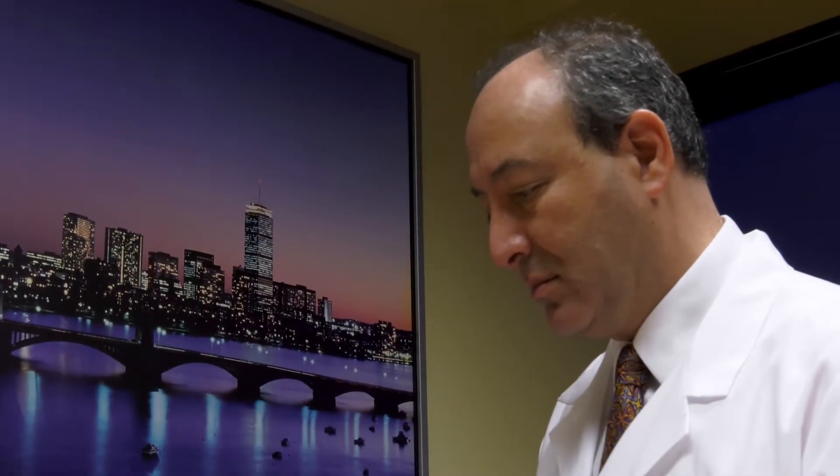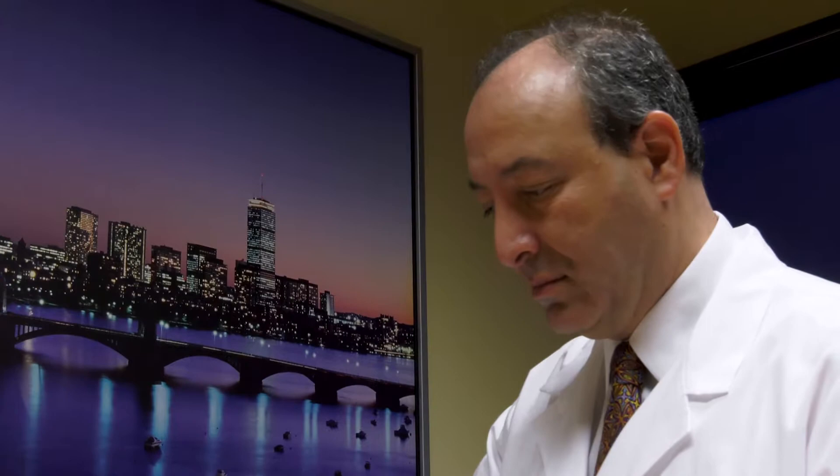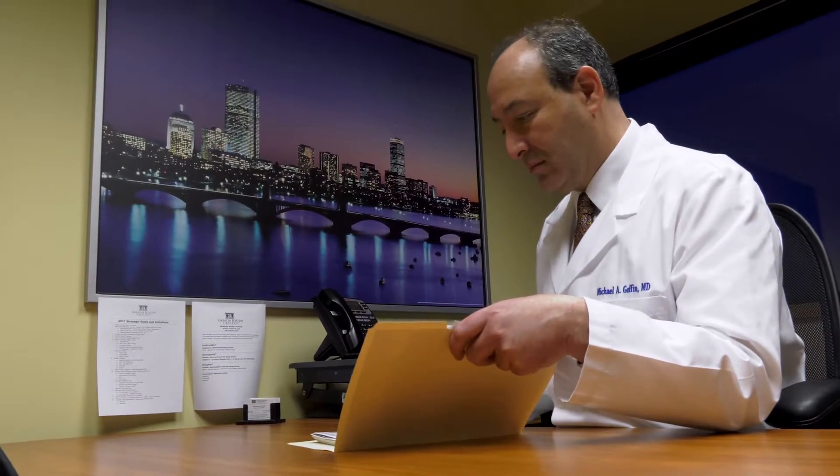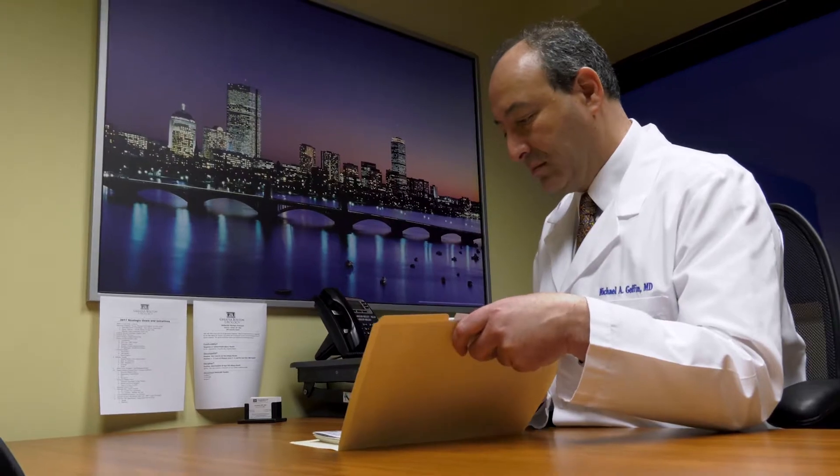I graduated from Boston University undergraduate and subsequently did a master's in medical sciences at Boston University Graduate School. I went to Boston University School of Medicine, subsequently becoming a resident at Boston University for six more years. I also have a staff position at Boston University in the Department of Urology.